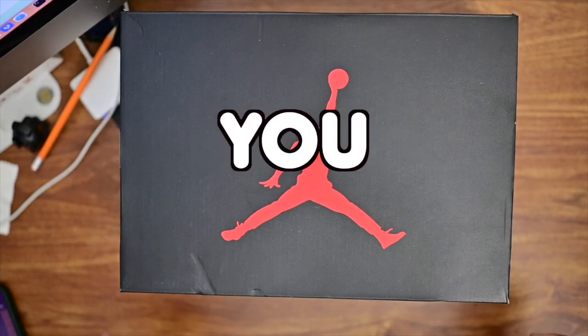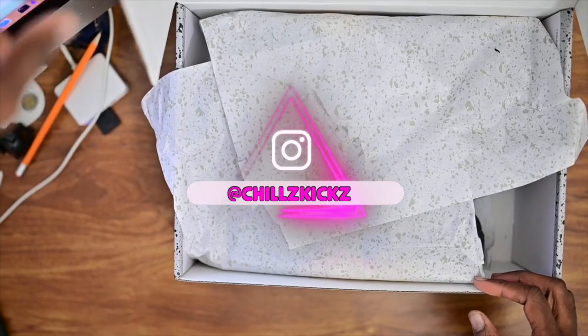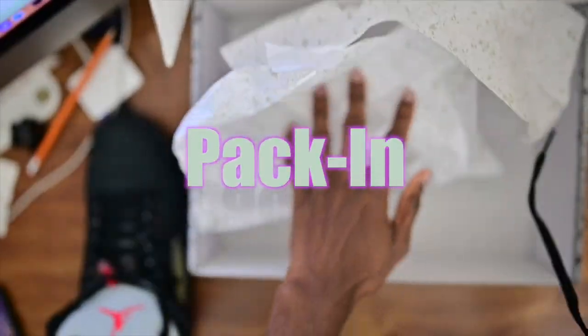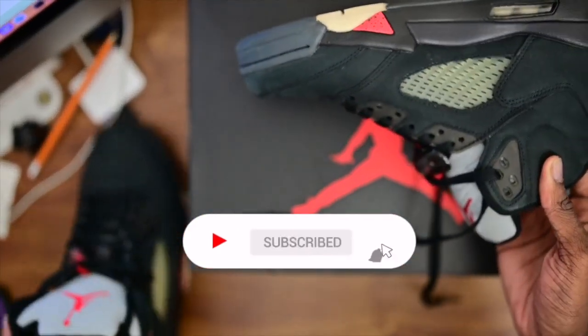What is happening with YouTube? It's your boy ChillsKicks back at it again with another Yes Kicks review, and today we got those Jordan 5 Gore-Tex women's release pack. Before we start, I want to make sure you guys like, comment, and subscribe — hit that notification bell, let your boy know that you are rocking with him.